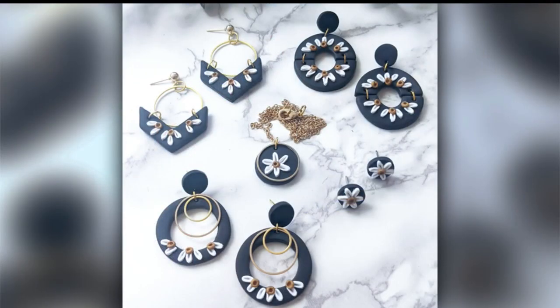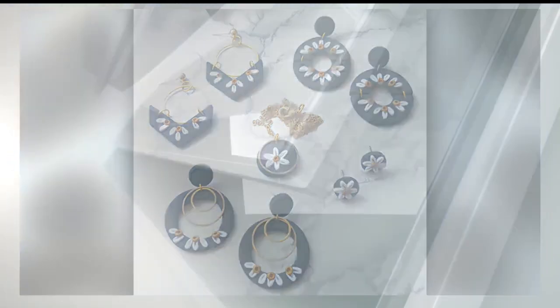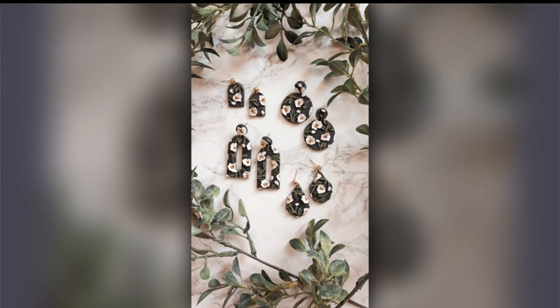How long have you been at the farmer's market providing your work? This will be my second year. Last year I did their incubator program, which is now their Spark DSM program, which allows minority-owned businesses to get a chance to do the market. After that I did a half season last year, and this is my first full season where I'm there every week.